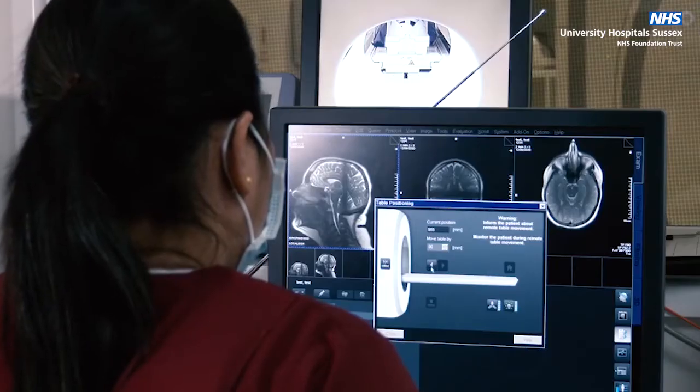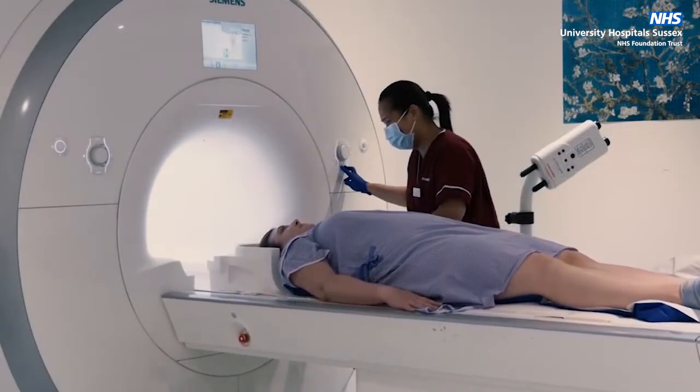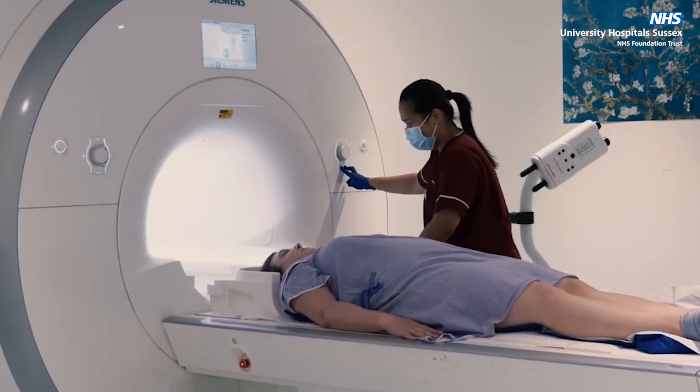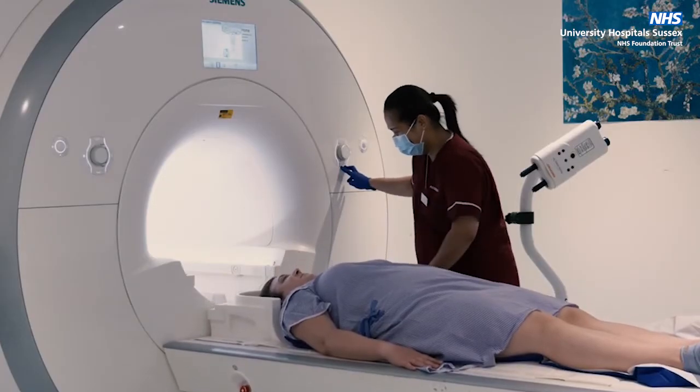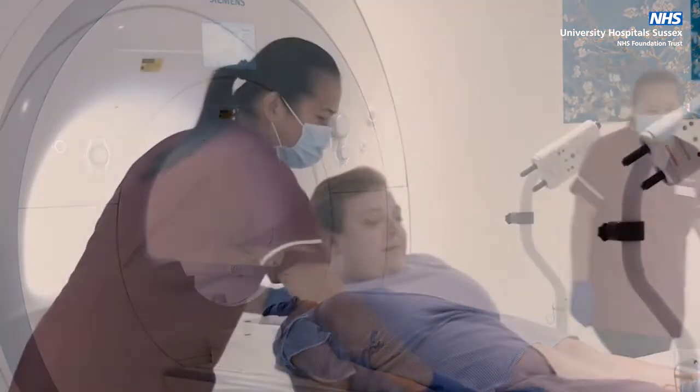MRI scan lengths can vary, typically 20 minutes, but we will give you an idea of how long it takes before we start. Once your scan is complete, you will have your cannula taken out and then once you are dressed and have collected your belongings, you are ready to leave.